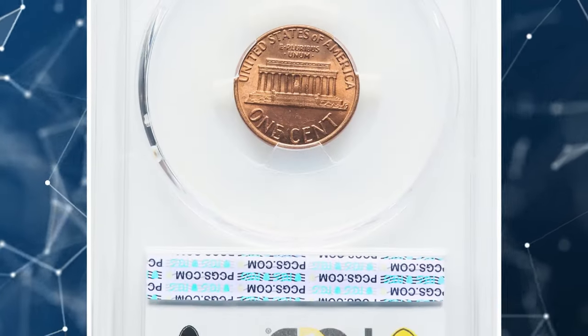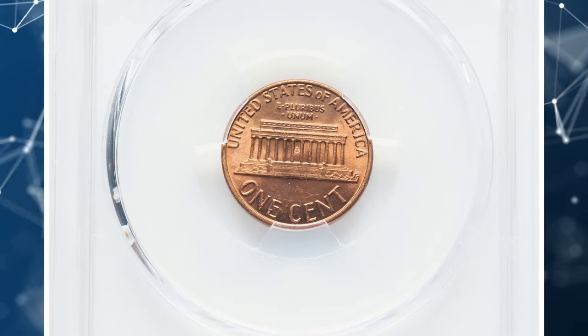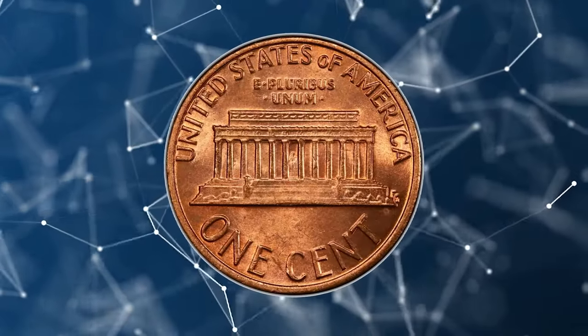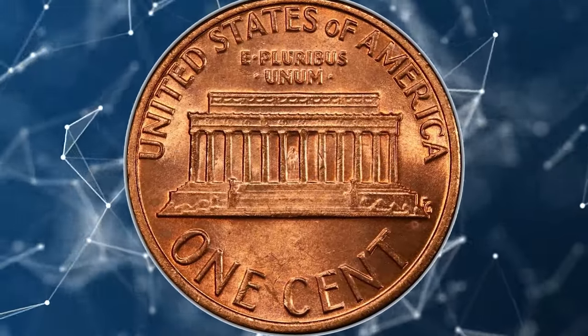Recent auction sales have seen this error coin fetch impressive prices, highlighting its appeal and worth to collectors and investors alike. This particular DDO cent fetched $552 in July at Heritage Auctions.